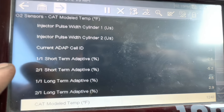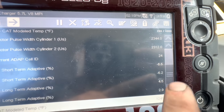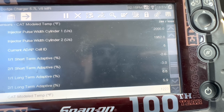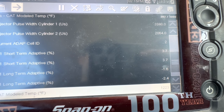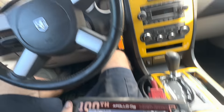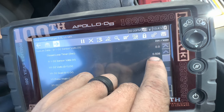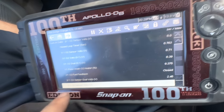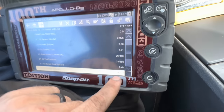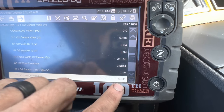Back to data. We've made it down to fuel trims. Got our short terms here and long terms here, and this stuff is right on the money — we're hovering very close to zero. Giving it a little bit of throttle, up to about 1500 RPM. These fuel trims are looking good. Short terms are switching around, which is what we want to see, and long terms are hanging out near zero. Looking at the O2 sensors — bank one sensor one volts switching between almost zero and 0.8 volts. Bank two sensor one, also switching between zero and about 0.7-0.8 volts. The O2 sensors are all doing what they're supposed to be doing.